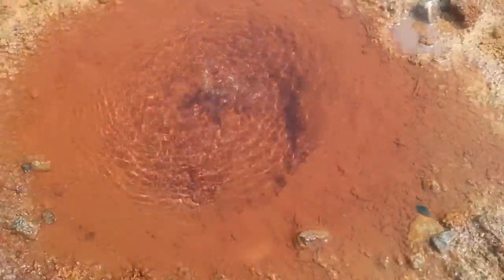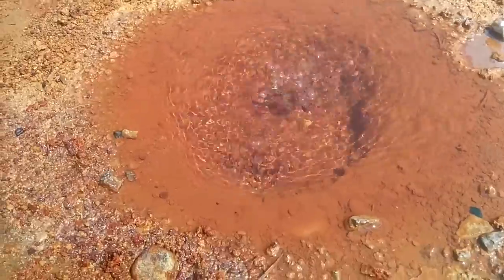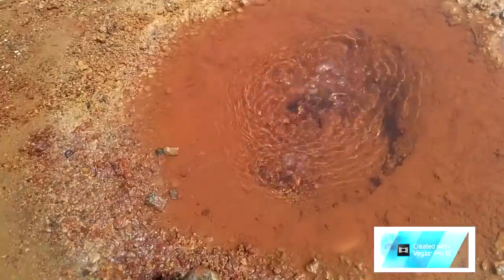This one's bubbling way more — look at that, it's so cool! Just a regular little puddle of water that's bubbling. Oh, bubbles!